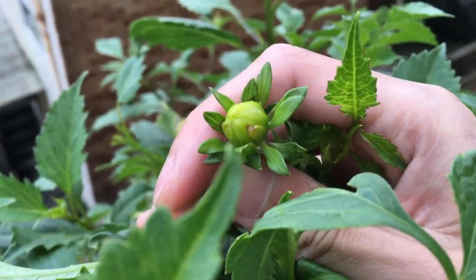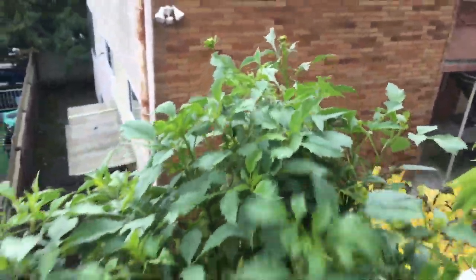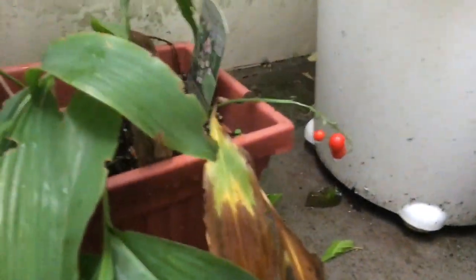Over here we have the dahlia. Dahlia is looking pretty healthy too. You can see lots of new growth. And then over here is the flower bud — it's getting bigger now. So it's probably going to open in probably a few weeks.